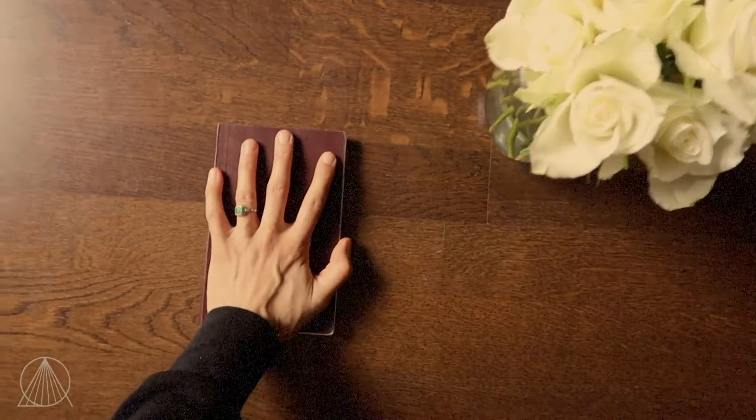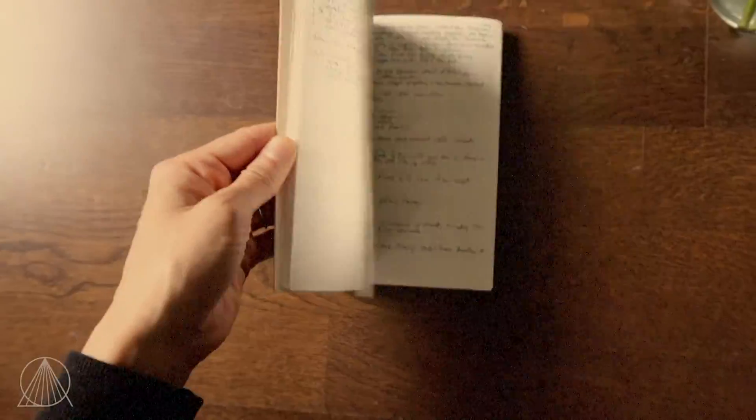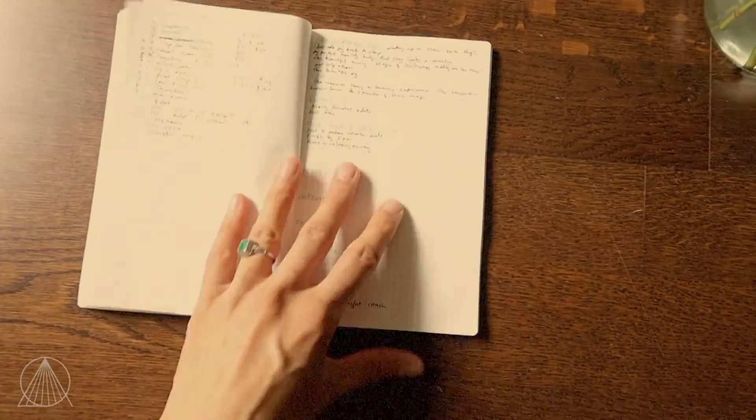First, you need to find yourself a journal. Any size will do. I personally prefer this small size. I like to use squares because it gives you more options to draw and write on a straight line.